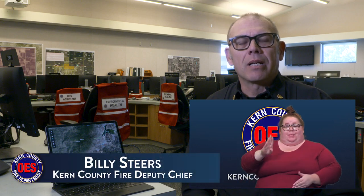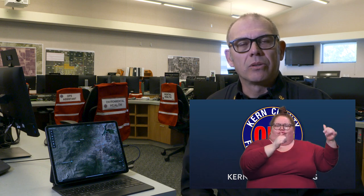Hello everyone, Billy Steers, Deputy Chief of Operations with Kern County Fire Department. Today I'm going to go through the flow of the Kern River from Lake Isabella all the way through Bakersfield and give you a rundown of what to expect over the next several months as the exceptional snowfall we've had this winter begins to melt, comes into Lake Isabella Reservoir, and then eventually flows down through Bakersfield.